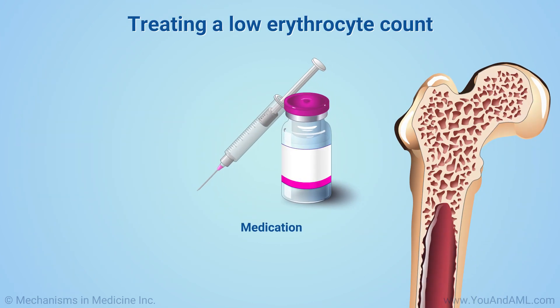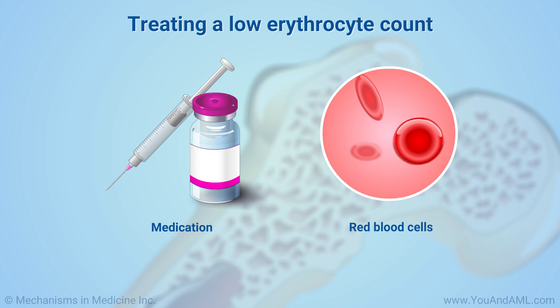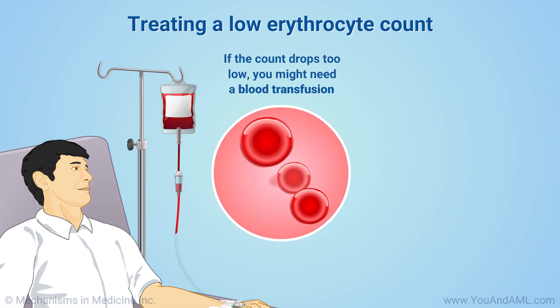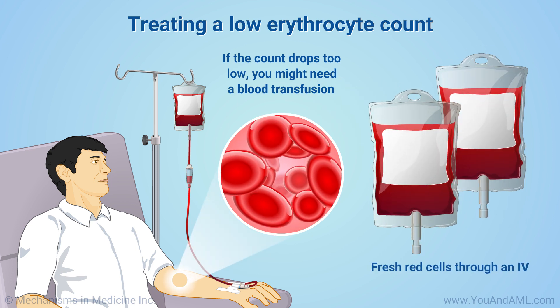You may need medication if your erythrocyte or red blood cell count is low. This can be a shot or injection of medication to help your body make more healthy red blood cells. If the count drops too low, you might need a blood transfusion, which means getting fresh red cells through an IV.